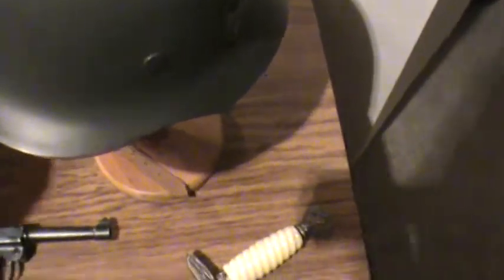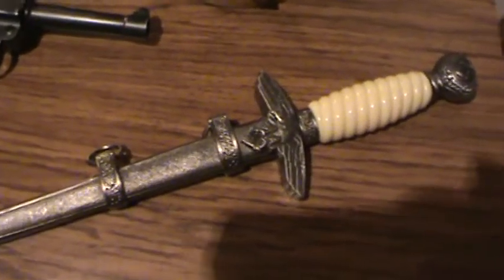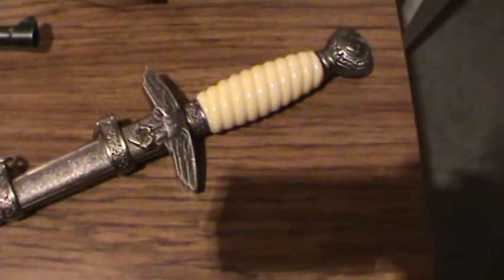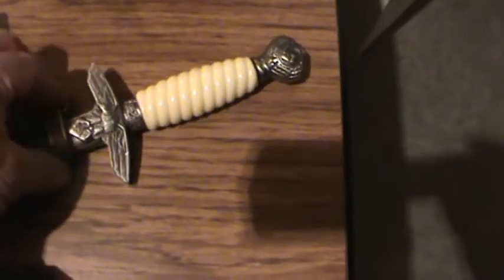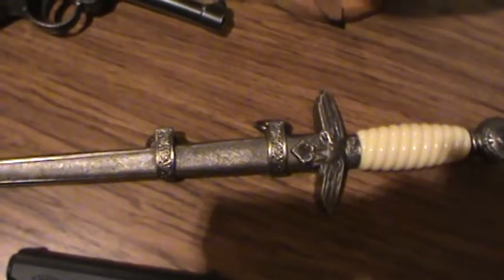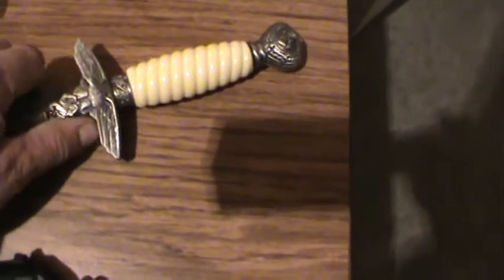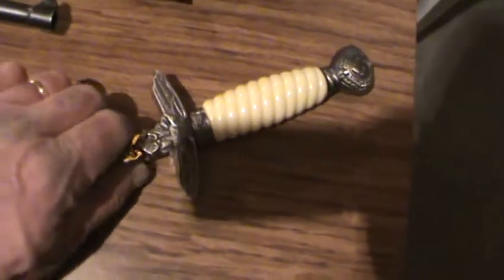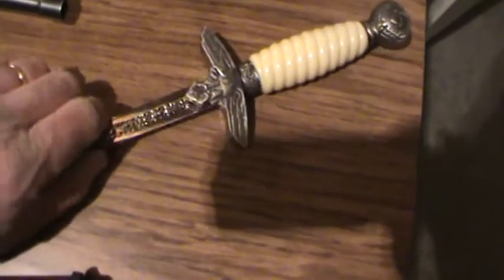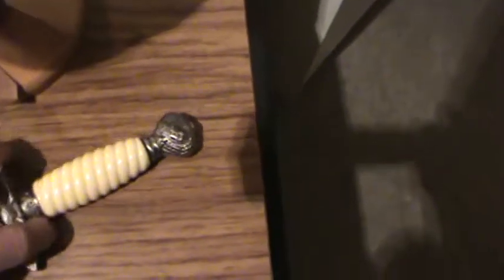This is a Luftwaffe dagger. This isn't really meant to be a full replica — it's more of a letter opener in the same style. There are better examples out there. The blade is certainly not nice — a little bit loose — nowhere near what the real thing would have had. So it's an ornament, but having it sitting on the shelf, it's a stand-in.